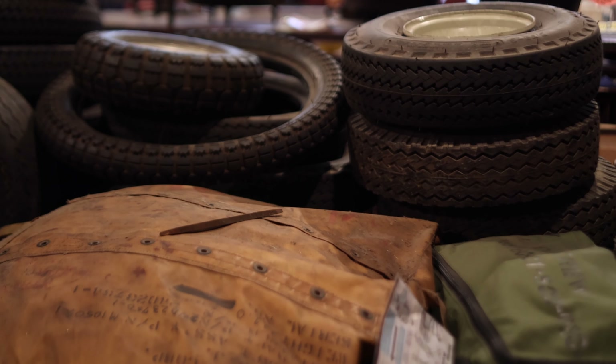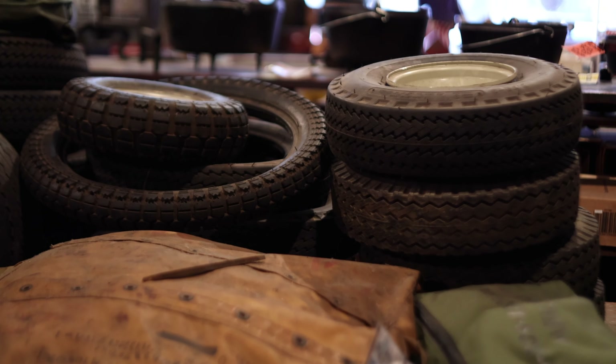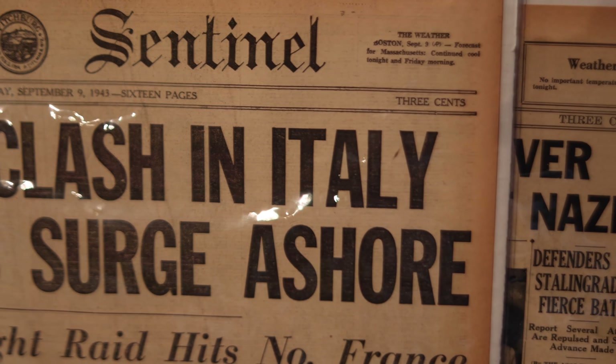Surplus was a big industry after World War II. The idea was that industry in the states had been really ramping up production because they didn't know when the war was going to end — it could have gone five or ten years more. But when they dropped the bomb and the war suddenly ended, they had warehouses full of stuff already paid for by taxpayers. So they decided to liquidate it by auctioning it off to the public in large quantities. It took someone with resources and storage to take that amount in and break it down.